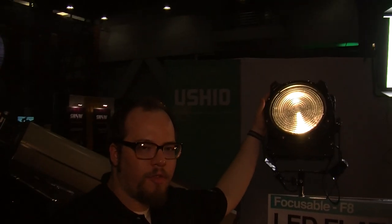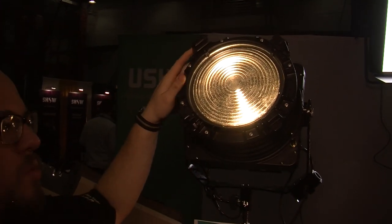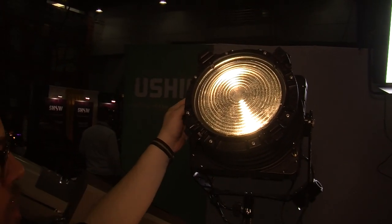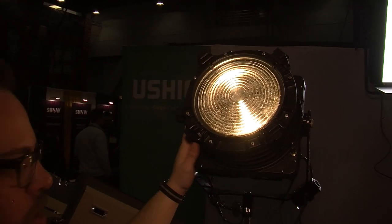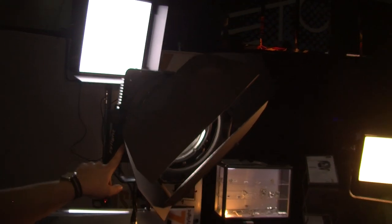This is our Xylite F8 flat Fresnel. We're in a distribution agreement with Xylite, so we're showing these fixtures off here at the show. We have it in two versions: a tungsten 3200 Kelvin, as well as a daylight 5600 Kelvin fixed.